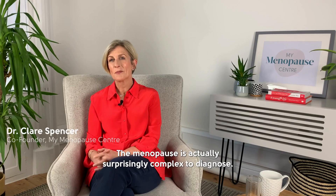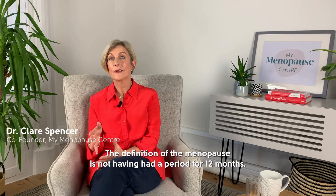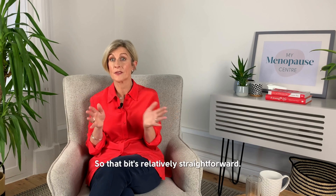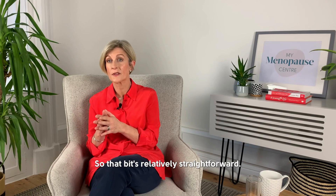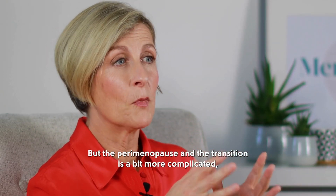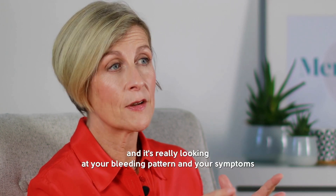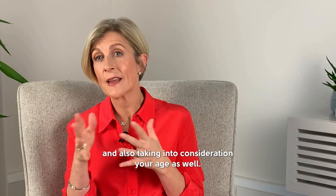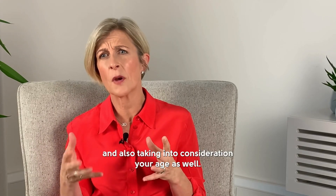The menopause is actually surprisingly complex to diagnose. The definition of menopause is not having had a period for 12 months, so that bit's relatively straightforward. But the perimenopause and the transition is a bit more complicated — it's really looking at your bleeding pattern, your symptoms, and also taking into consideration your age as well.